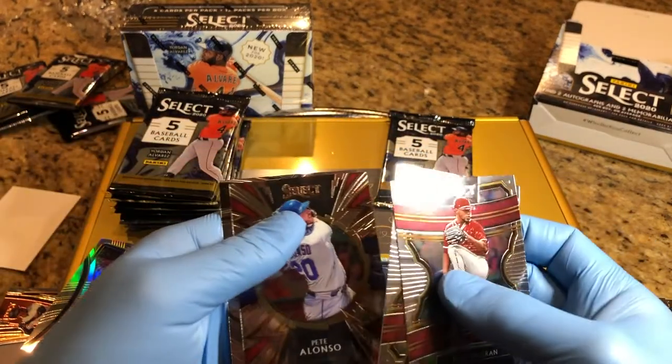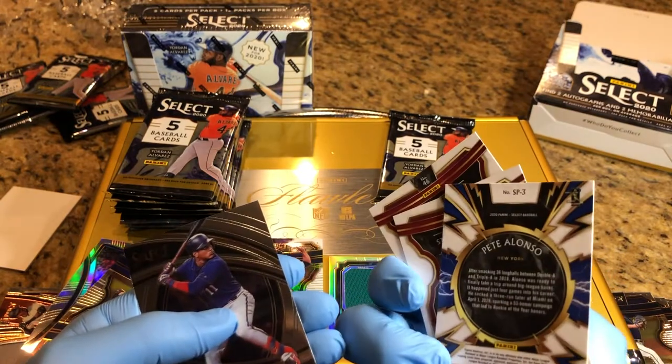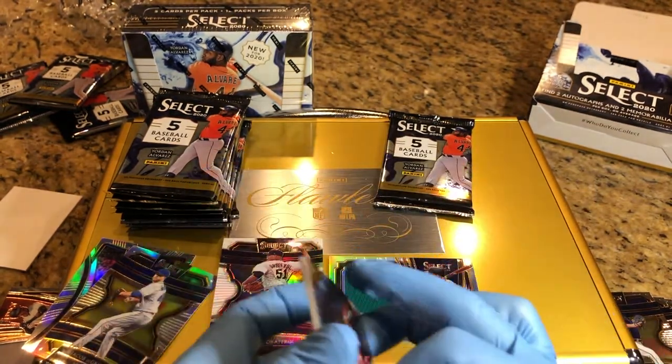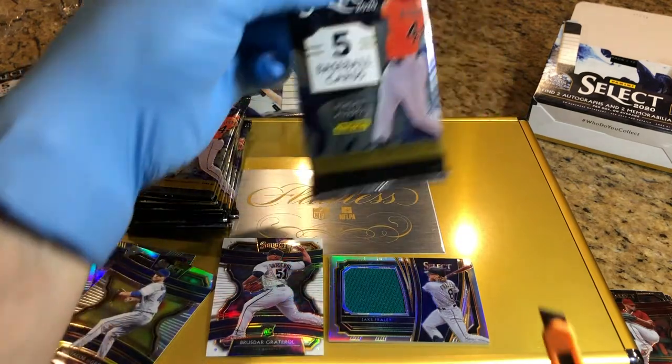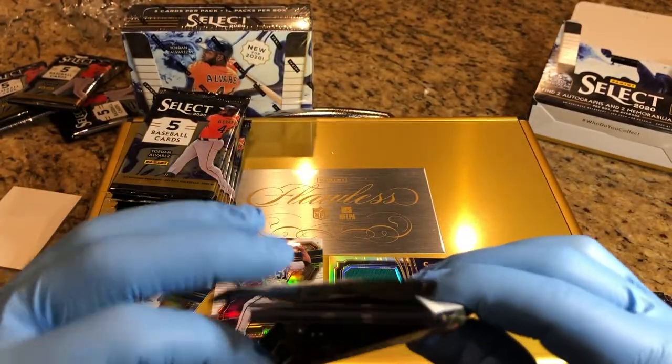Some of these cards are going to end up in that next break, so make sure you leave a comment so you can get entered into this flawless case giveaway. It's a dual entry because it'll be entered into the monthly one as well.